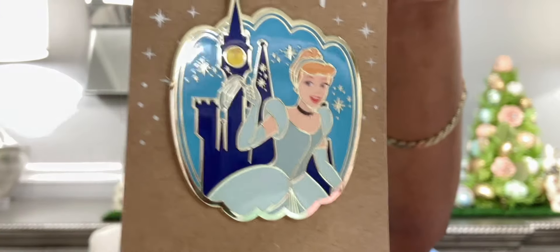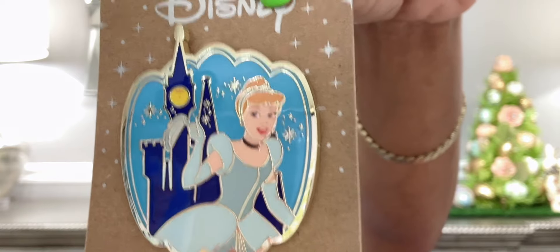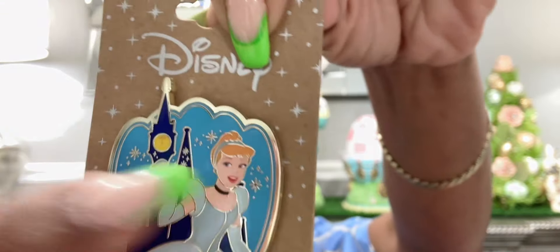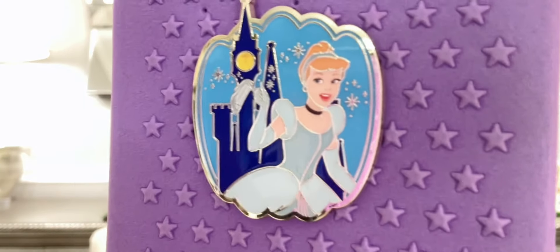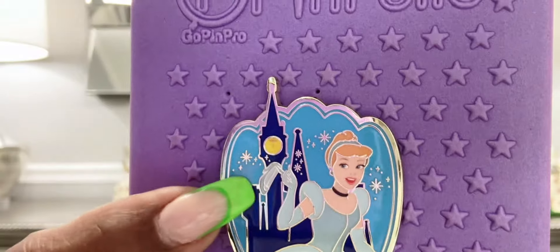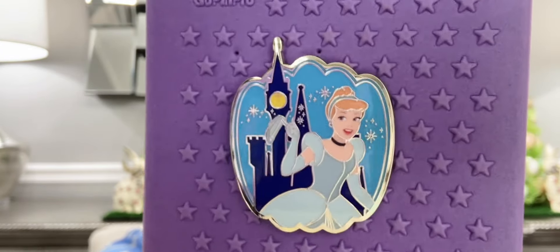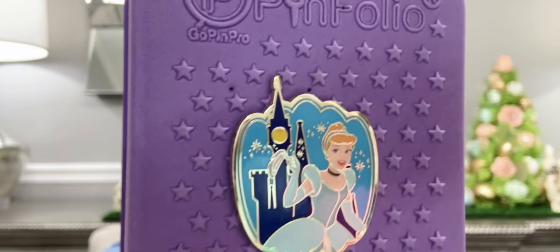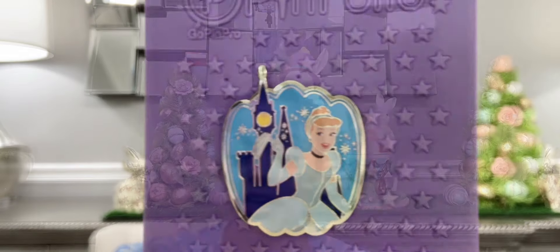The next pin from Box Lunch is of Cinderella — look at this. You see her in her signature dress. I love the choker, her hair swept up, the castle in the background, and all the starry night details. The silhouette or outline of the pin is actually like a pumpkin. Up close you can see she's holding her glass slipper in her hand. It's a beautifully drawn pin — it captures everything from the tower with the clock symbolizing the end of her magical night, the blue sky, her outfit and hair. Just stunning.